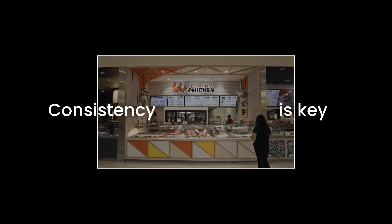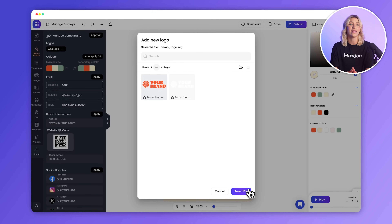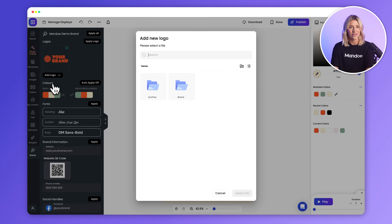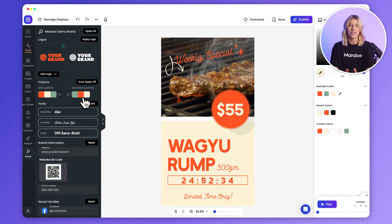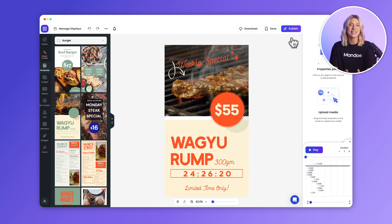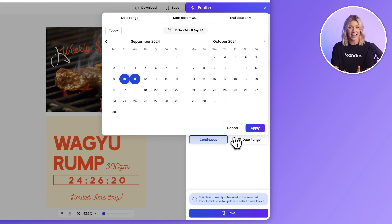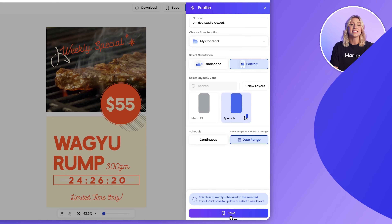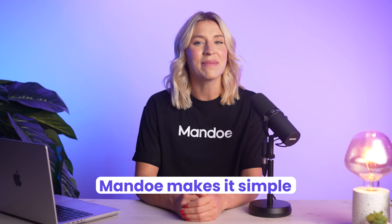Consistency is key. With Mandoi's Brand Kit, the Magic Create templates automatically update with your logo, colors, and brand information, ensuring your signage always aligns with your brand. Once your content is ready, pushing updates from Studio to your displays takes seconds — so whether you're creating something brand new or updating existing content, Mandoi makes it simple.